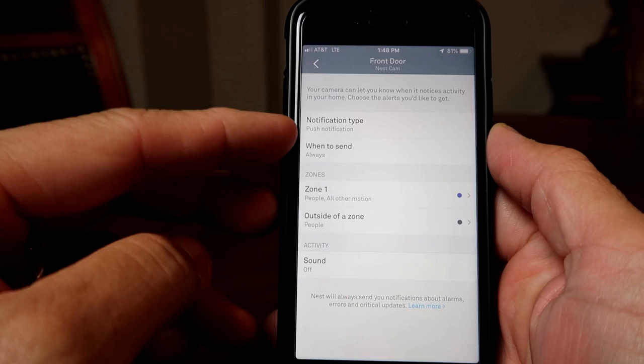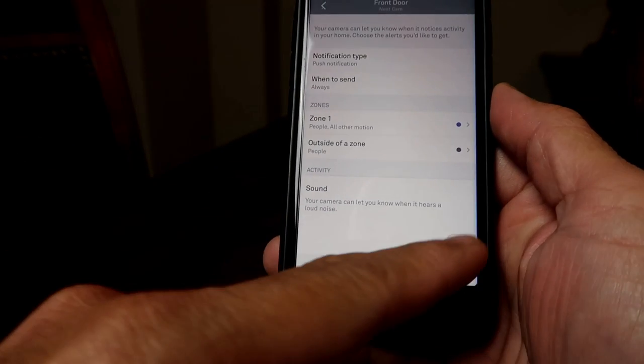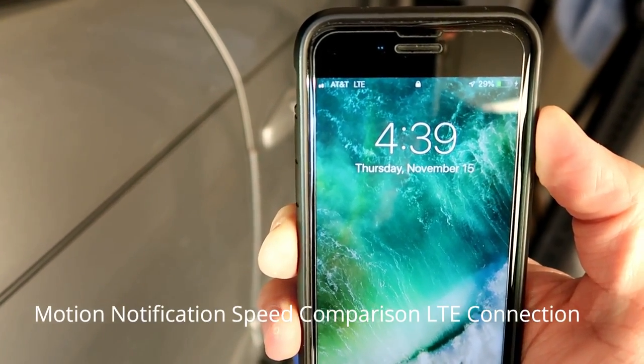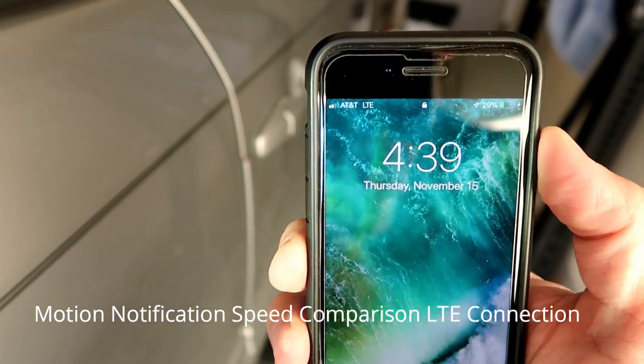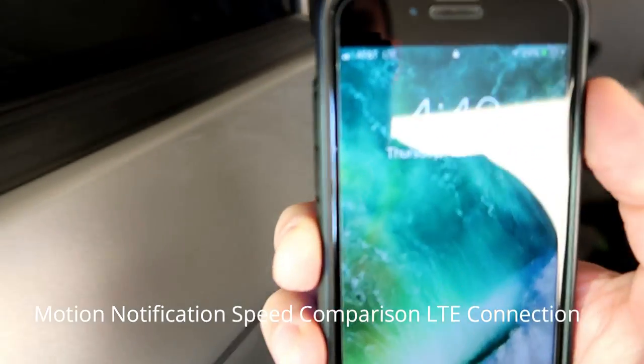While it records 24/7, it uses algorithms to detect motion and sound and will send you a push notification. This is also a feature of Nest Hello and all their cameras — however the notification has a delay of 15 to 30 seconds. To clarify, this is not your internet or your router, so stop blaming your equipment. Nest designed their software to do this for whatever reason. We are going to test the motion notification between the SimpliSafe Video Doorbell Pro and the Nest Hello Doorbell.